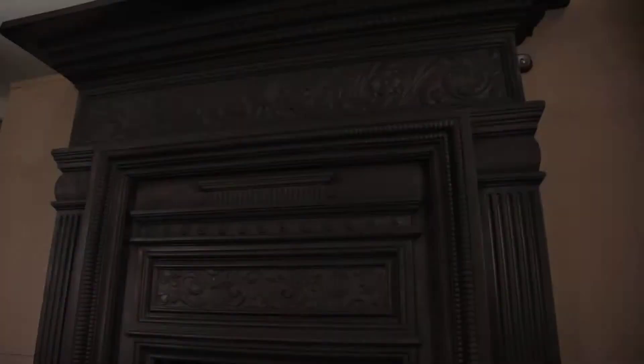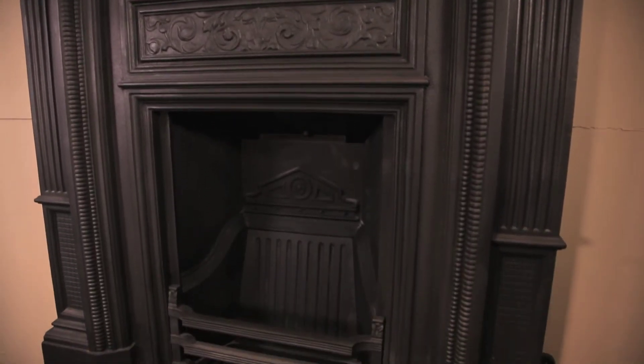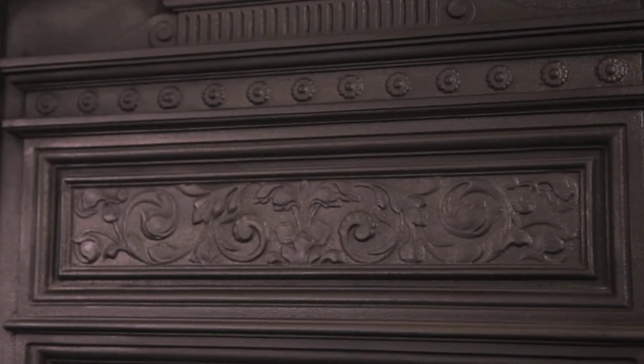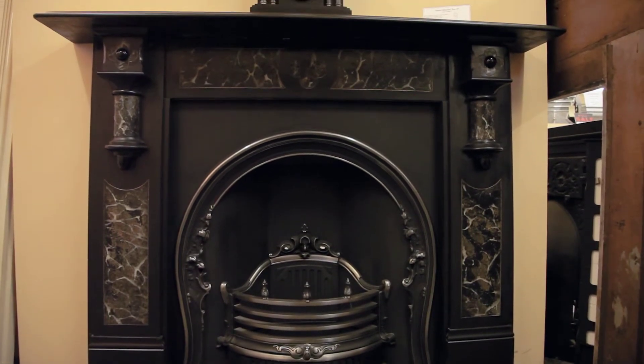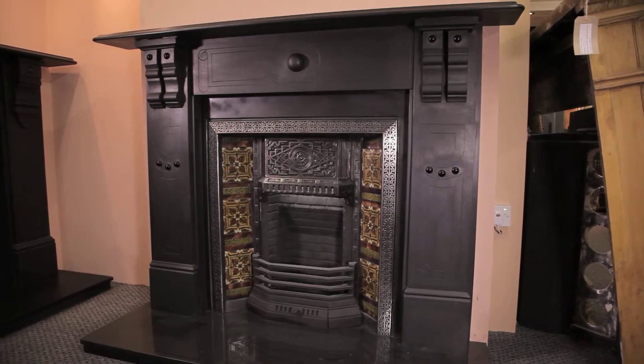The late Victorian fireplaces became a bit more geometric than floral, preferring a cleaner and simpler look. Edwardian fireplaces from 1901 to 1910 incorporated tiles into their cast iron inserts. In the mid Edwardian period, cast iron combination fireplaces with tiles were very popular.